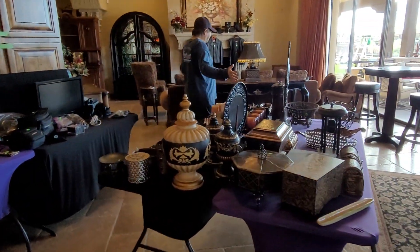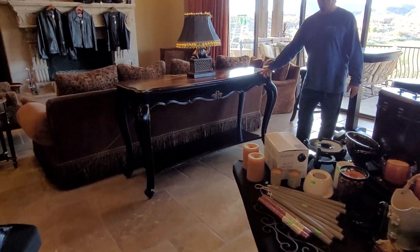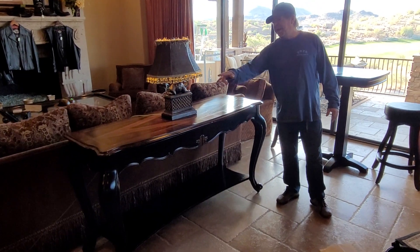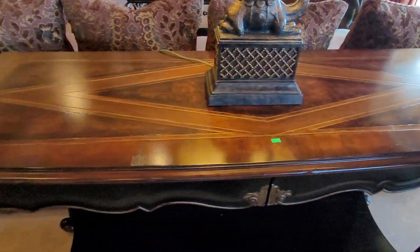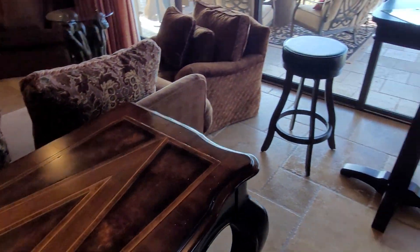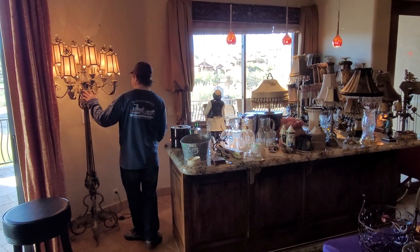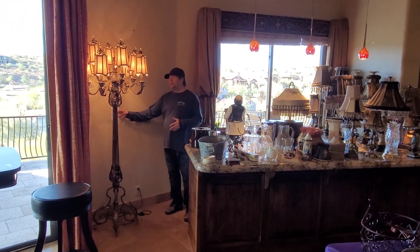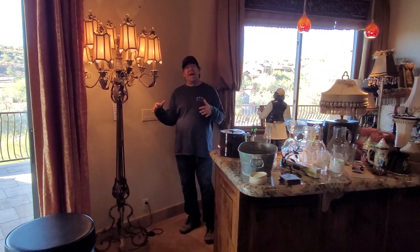All kinds of great miscellaneous. Incredible little couch table right here — take a look at the inlay. This is a beautiful table; this wood is just incredible. Check out these lamps — oh my. What's this? John Richards. If you guys know John Richards, this lamp is off the chart. That's the kind of quality we have at this sale, you guys.